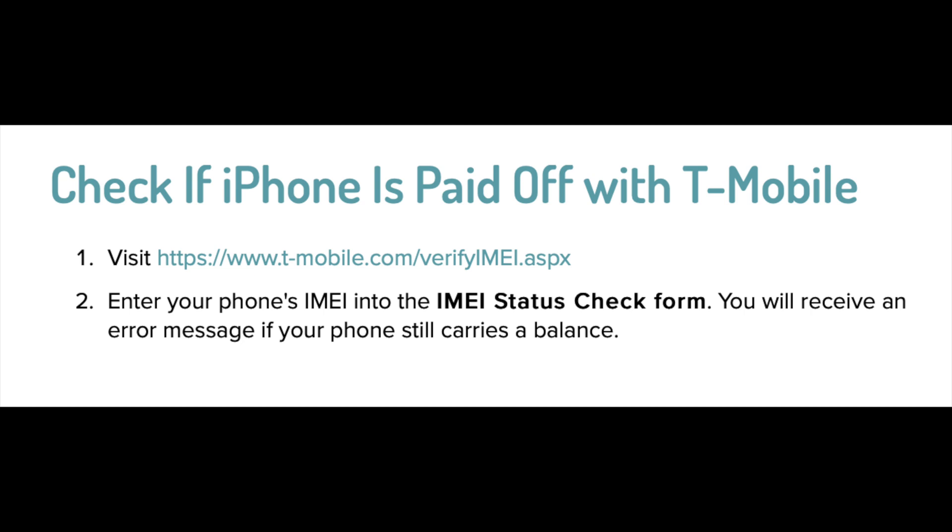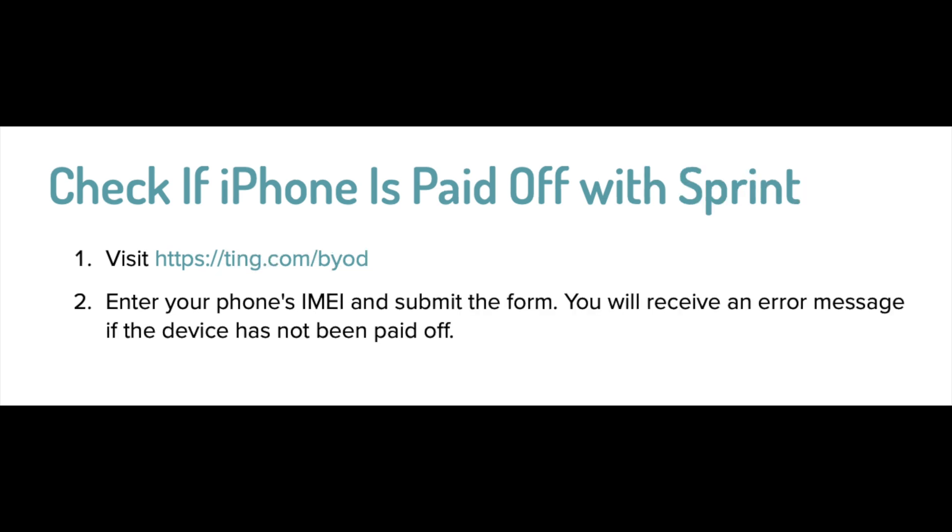For T-Mobile it is only two steps. All you have to do is click on the link in the description box below and then enter your IMEI number in the status check form. You will then receive a message from the carrier stating the balance due on the phone. If it's zero, that means the phone is paid off; if it's a different number, that means the phone is not paid off.